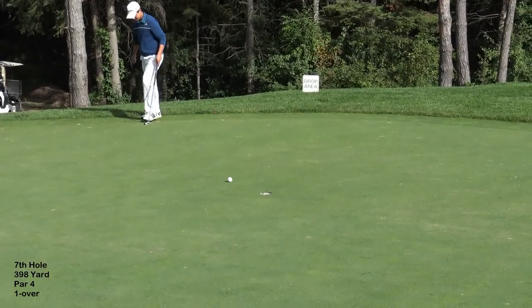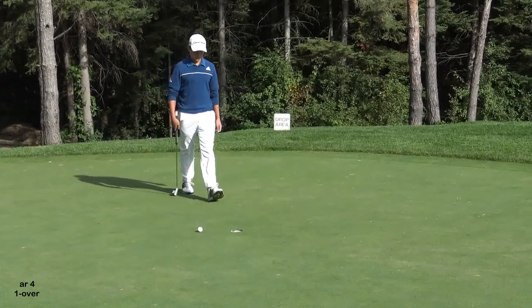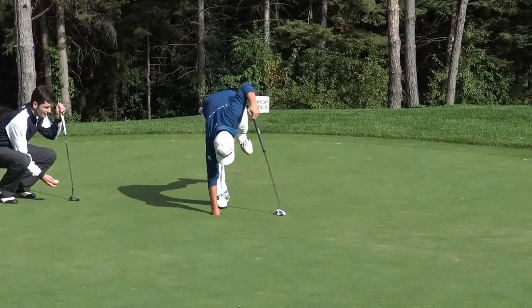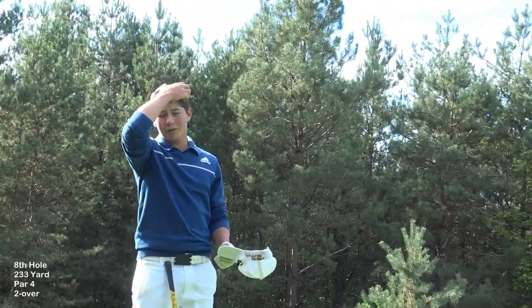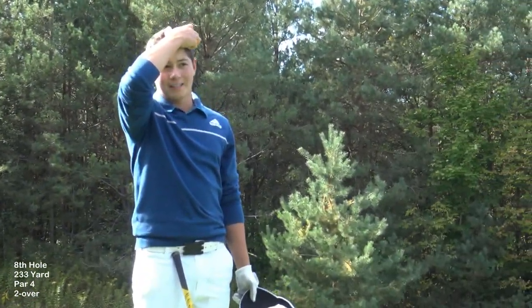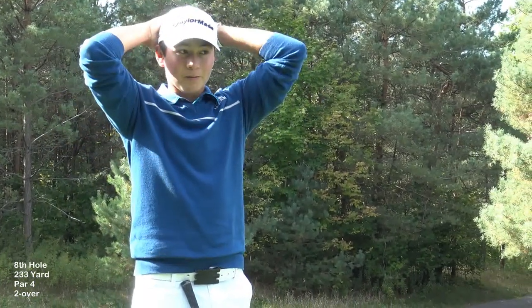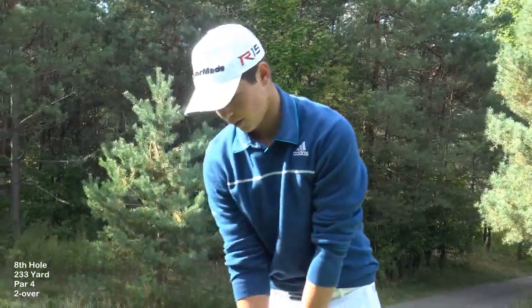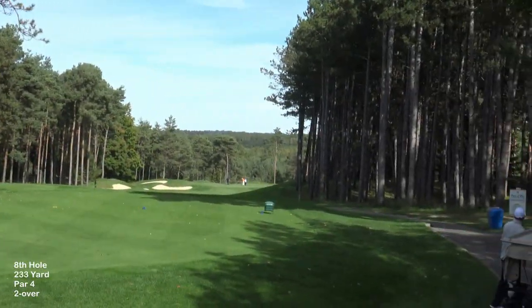Good looking putt. They've just sanded these greens this morning so the green's not as true as they normally would be. So this is the par 3 eighth hole — it's a Wooden Sticks original. 233 yards. I don't want to go long. It's a little downhill so I'm going to play a 5 wood. This is as far back as the tees can get.